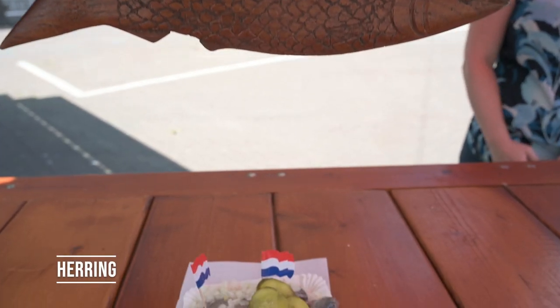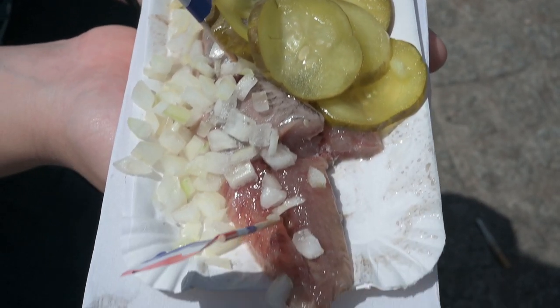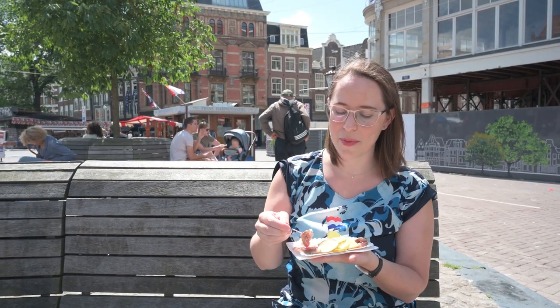Our next street food is herring. We could not do a street food video and not do herring. The Dutch do it so well. They've been eating it for about a thousand years, and people say it's raw — it's kind of raw. It's soused, which means it has a mild preserving liquid that it's put into. We are here on Koningsplein, and this shop actually happens to be the same shop that Anthony Bourdain went to on his show, The Layover. We're big fans, so we figured we would stop here.